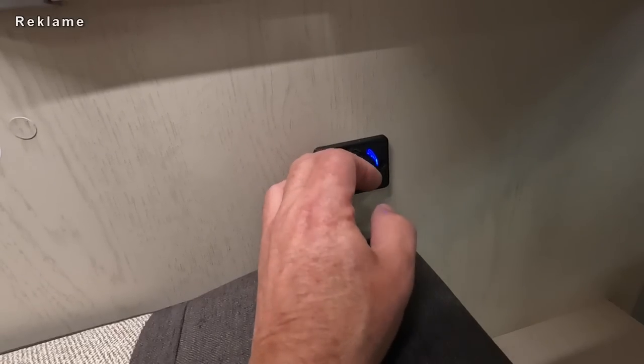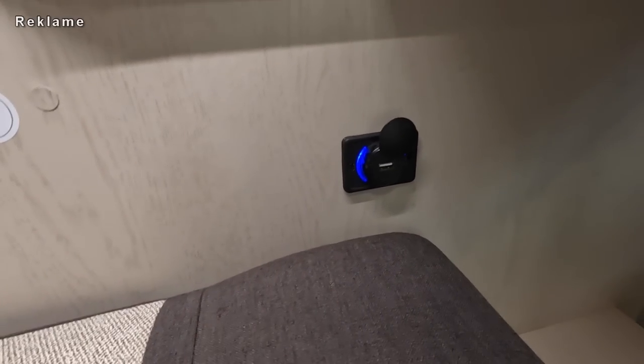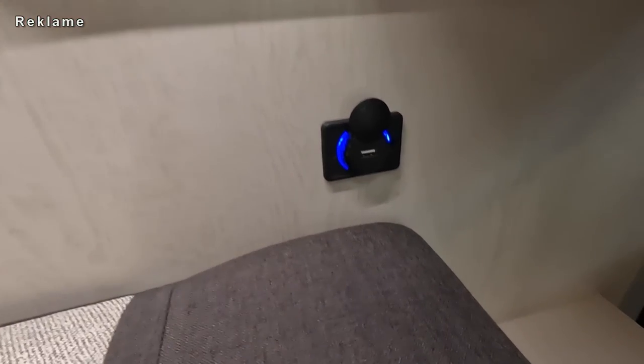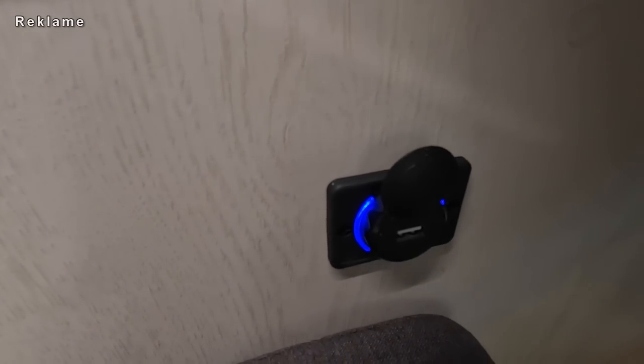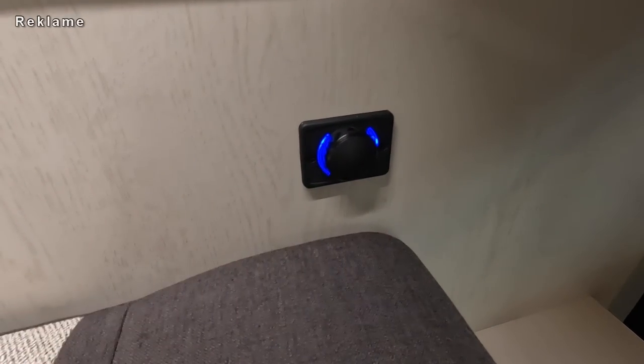Man schiebt das - das ist eine USB-Dose. Das ist so ein Drehdeckel. Ich habe keine Fingernägel, ich traue mich nicht. Man schiebt das - ja, USB-Dose. Genau, zack.